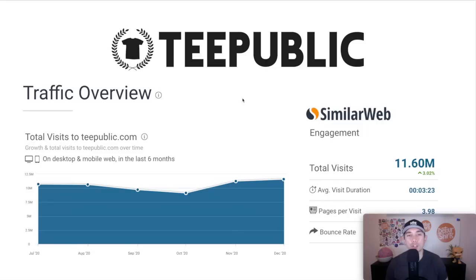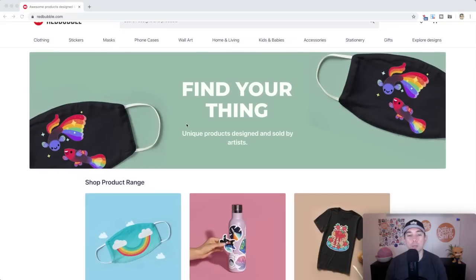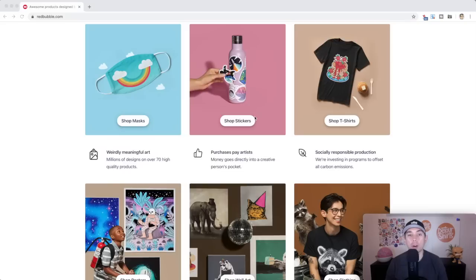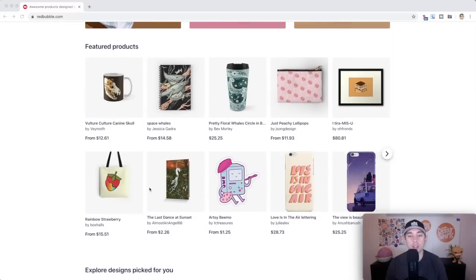My pick for number two — you may have guessed it — is Redbubble. Redbubble is having some problems right now with closures, suspensions, tag spamming, and all of that, but it's still number two for me because of all the products and the potential money you can make. They're getting a lot of traffic. Looking at what sells well on Redbubble: they're pushing their masks, stickers are probably the thing that sell the most for me, and t-shirts are probably next. If you do a Google search for stickers, Redbubble always comes up. They also do posters, wall art, clothing, and cases.